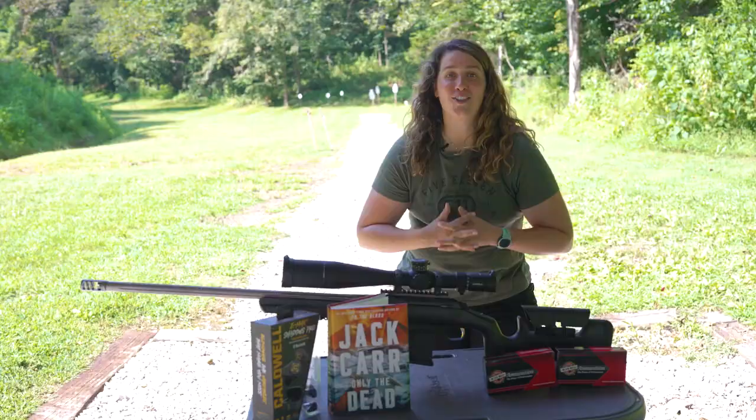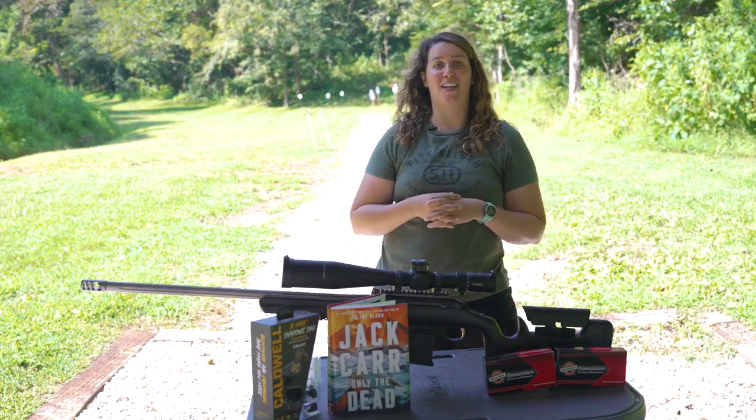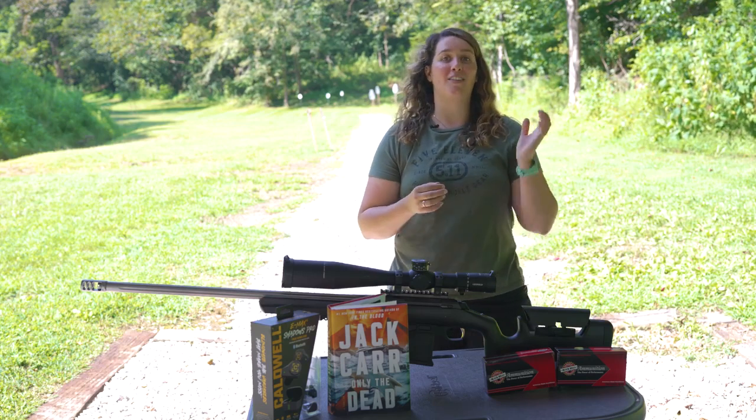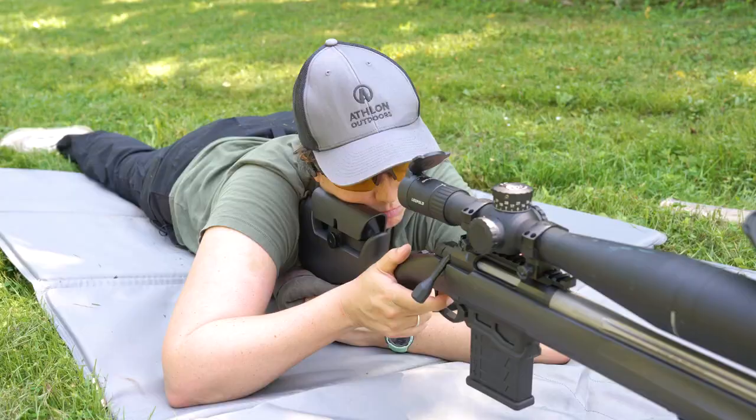It also has an adjustable trigger that goes from 2 to 3.3 pounds. The factory has it set at two and a half pounds, but you've got zero creep, zero take-up, zero over-travel — so it just breaks like glass.